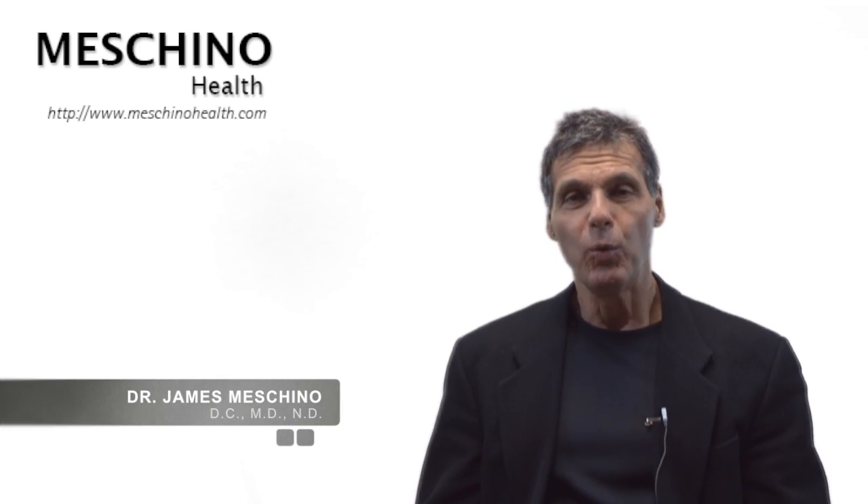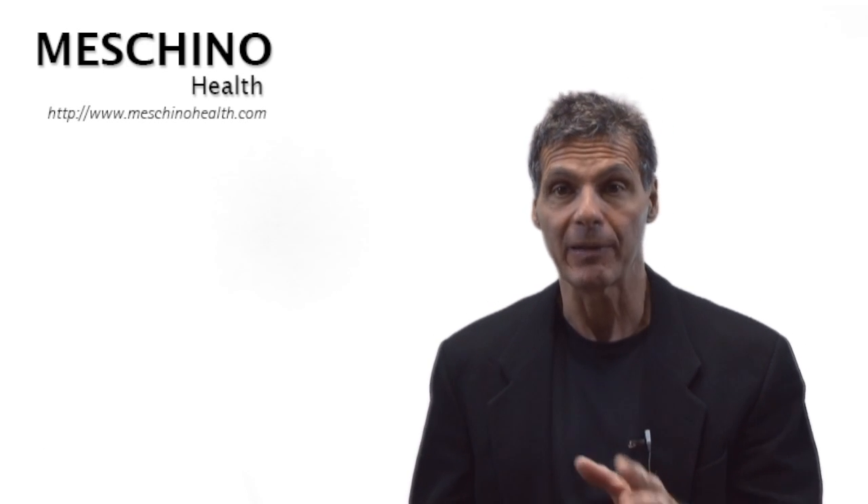Hi, I'm Dr. James Machino. What is Hormone Replacement Therapy or HRT?